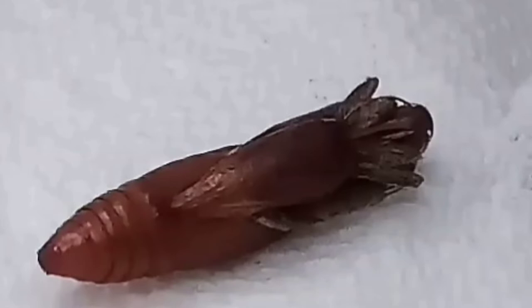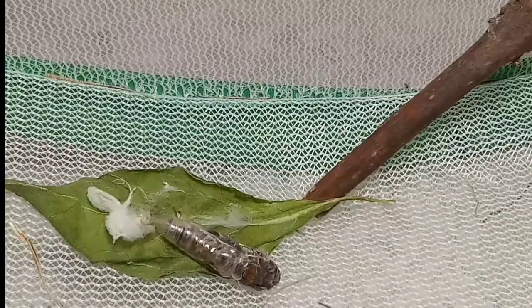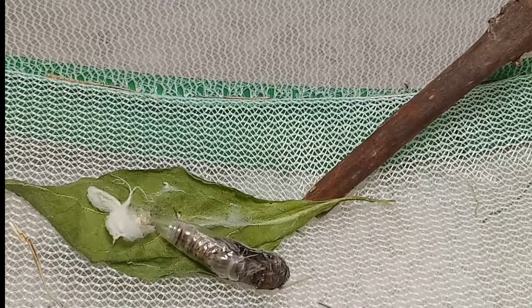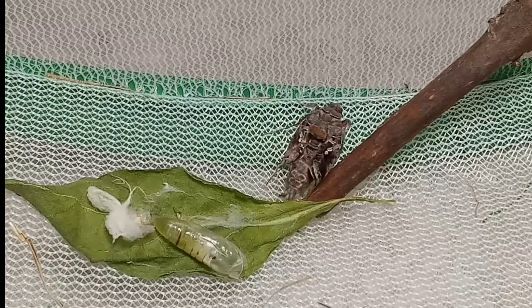Everything went well and after a few minutes, the moth started moving again and got out of its pupa. It then climbed up the stick that I provided. Did the same happen for our mystery moth? After resting for a few minutes, the moth finally starts to move again and make its last steps towards freedom from the chrysalis shell. The moth continues to push itself out and grabs on to the leaf. But instead of going towards the stick I provided, the moth immediately rushes towards the side of the net to dry its tiny wings.